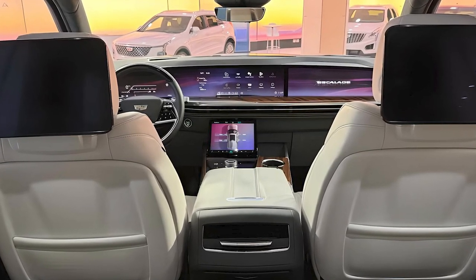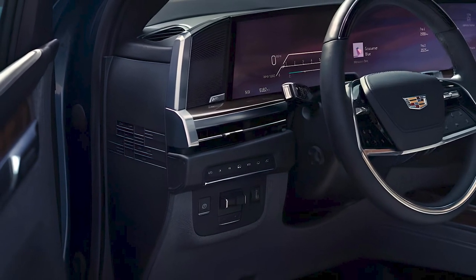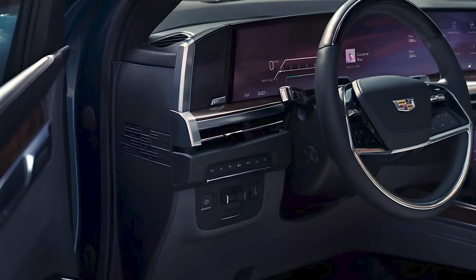The navigation system is intuitive, and the augmented reality overlay provides real-time directions, making the driving experience smoother and more enjoyable.